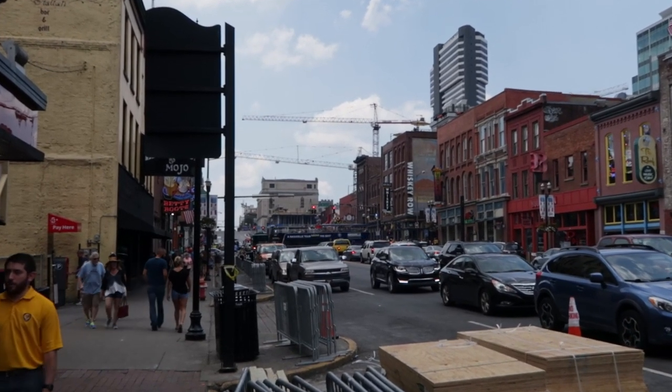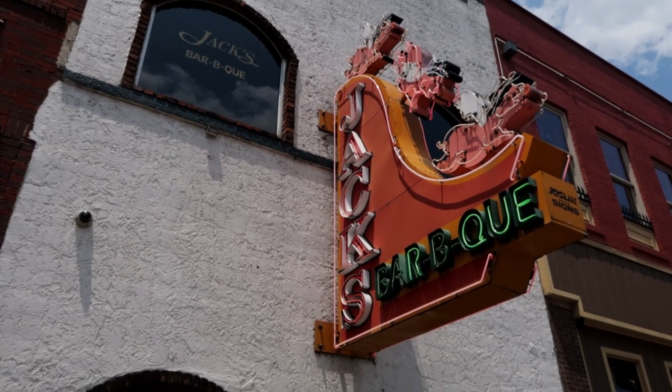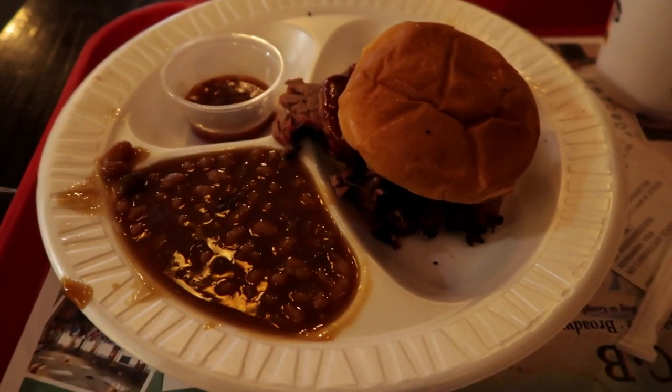After visiting the Johnny Cash Museum, I made my way through the throngs of tourists in the hot summer sun to a place called Jack's Barbecue. The place was busy and the service was quick. The brisket was tender and juicy and the barbecue sauces had kick.